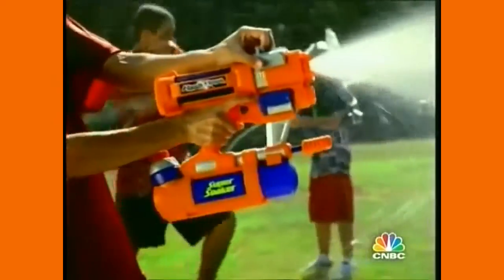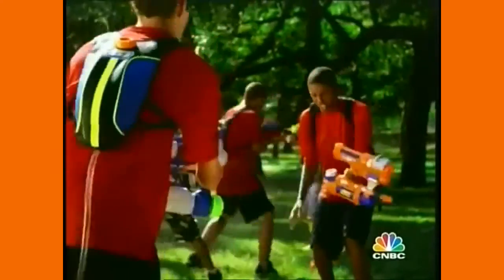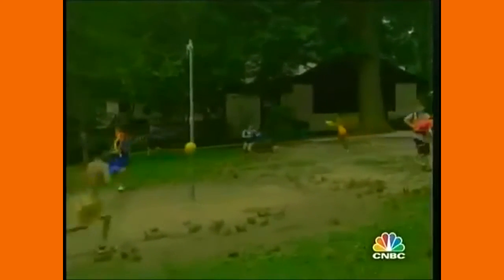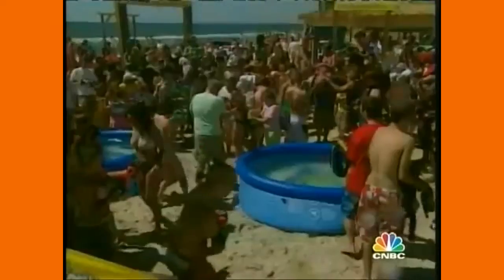You can go to www.patentgenius.com/inventor/JohnsonLonnieG to see those patents. Follow the link below to get more on Lonnie Johnson, and don't forget to subscribe to our YouTube channel.